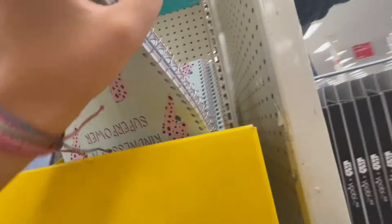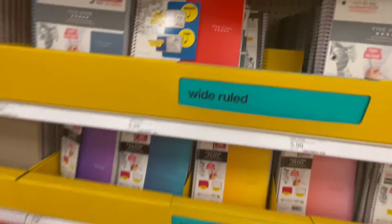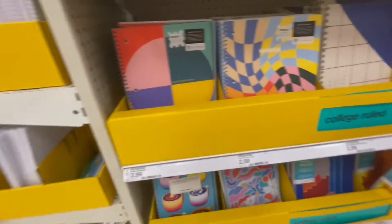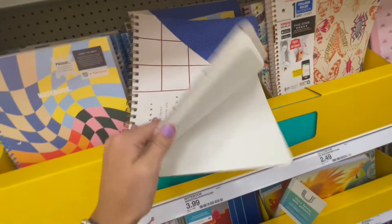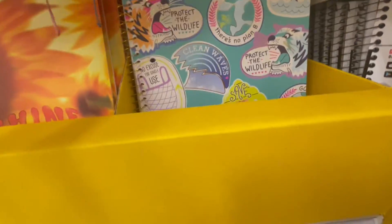I need four notebooks - I already have one at home but I need to pick out four more. I'm thinking to get the Target brand ones because they have less paper. There's Yoda and all these designs. There's also Five Star but those have a lot more paper. This pocket notebook is really cute. I think I'm gonna get this one for like math - it reminds me of math. Now three more. This one's really cute for science, it's got butterflies and stuff.